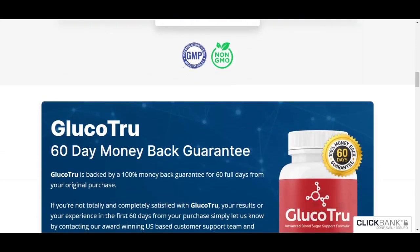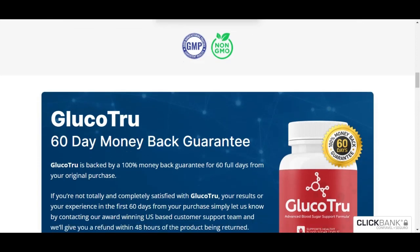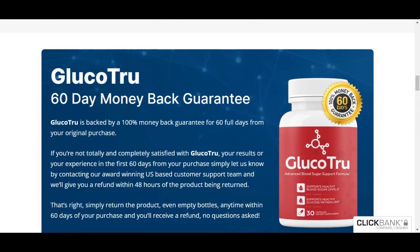In addition, Glucotru is a vegetarian capsule made with the best natural ingredients here in the USA, which made me quite confident about the quality of the product I am using.